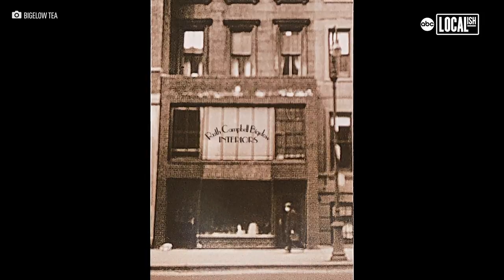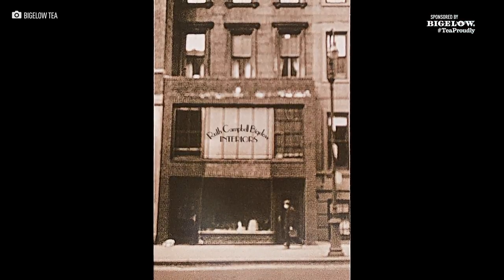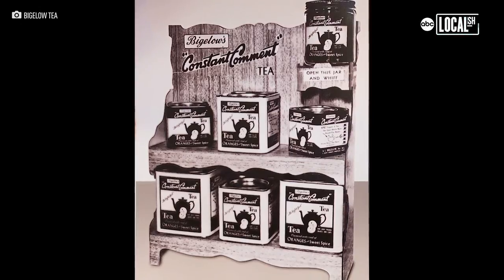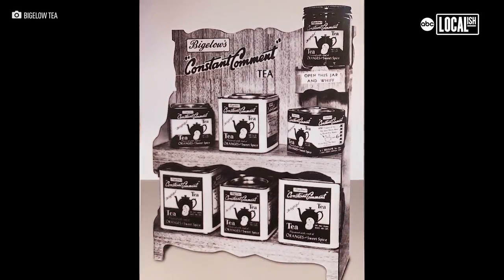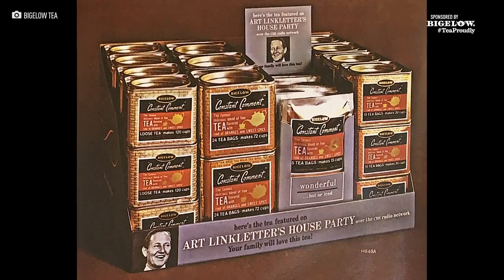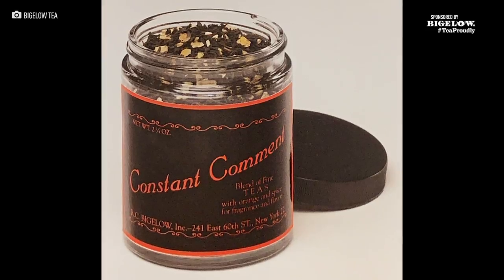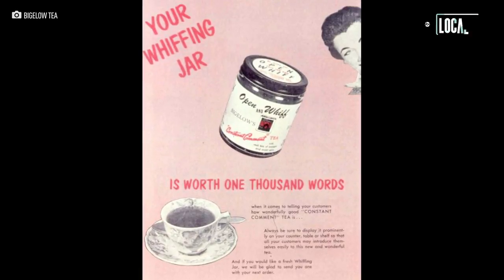The story of Bigelow is a unique and fun one. It was actually started by my grandmother. She was an interior designer, and when the depression hit she lost everything. My grandfather was in publishing — he lost his job too, and they had to start from scratch. She found an old colonial recipe and came up with a beautiful tea whose recipe has never changed. She sent it to a group of women who drank it, and they said the next day it was a 'source of constant comment.' At first it wasn't selling at all — who wanted a product nobody had heard of? Then a shopkeeper told her about a customer who smelled it and bought all six little jars. She went back, thought about it, worked with my father, and together they came up with the idea of putting a whiffing jar in the case. That's really what put us on the map.